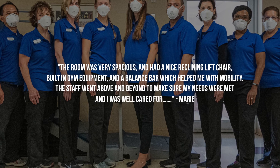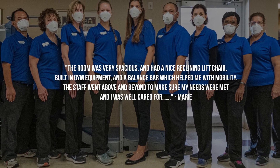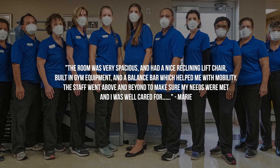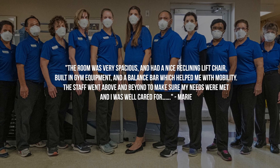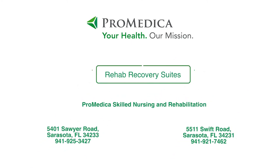At ProMedica Senior Care, our goal is to provide the highest quality rehabilitation and skilled nursing in a setting that is private and safe. For more information about our Rehab Recovery Suites, please contact our teams at ProMedica Skilled Nursing and Rehabilitation Centers.